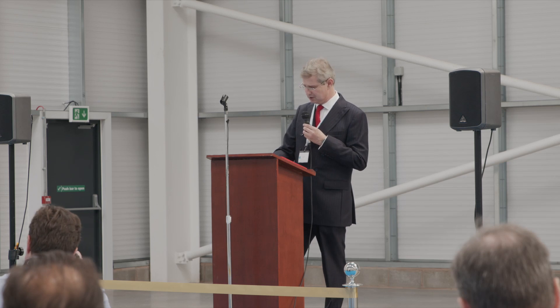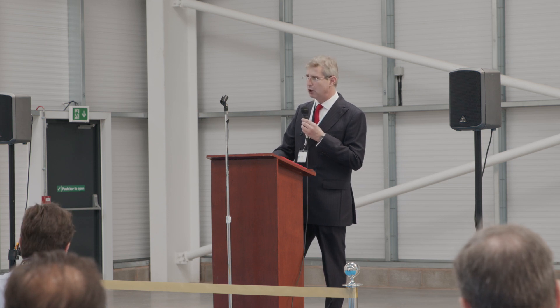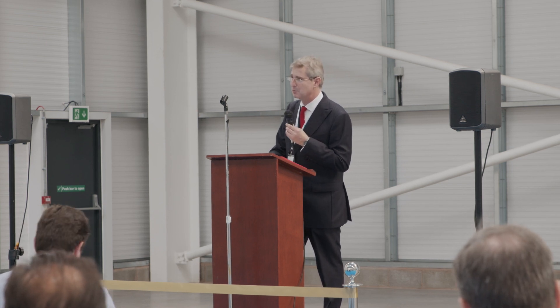I'm proud that Filtermist is part of that, and you have my wholehearted support and congratulations on reaching your 50th year. Long may it continue — thank you so much.